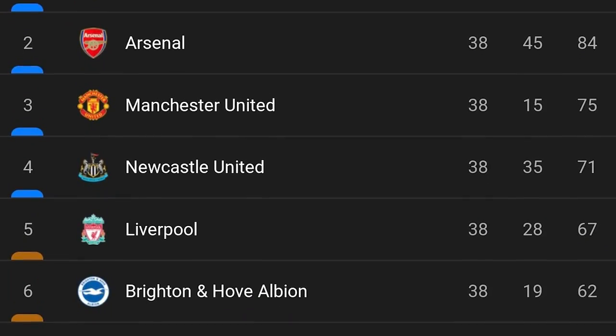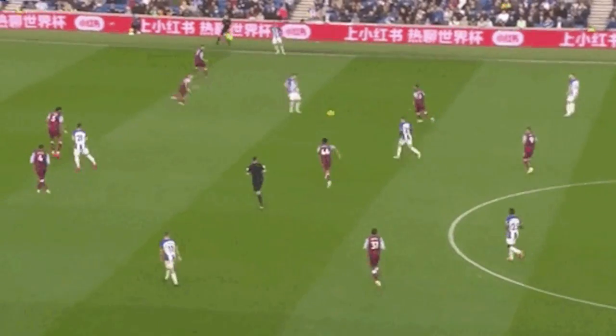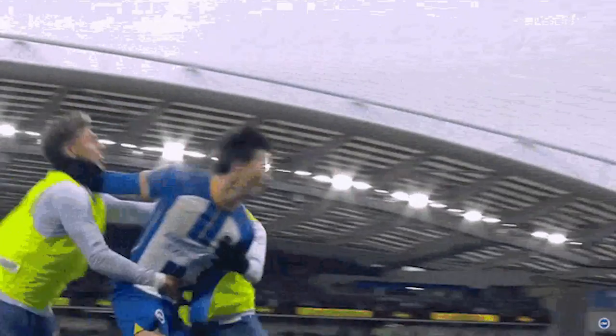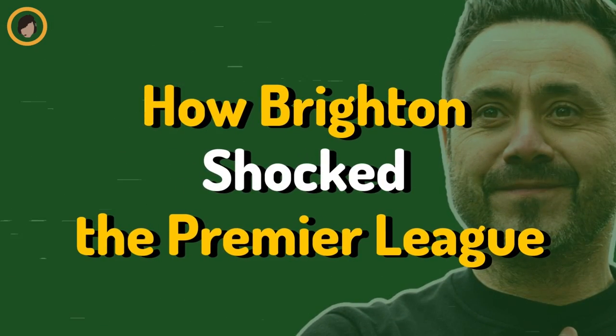And while the Blues have been in free fall ever since, Brighton have transformed themselves into the newest member of England's top six, as De Zerbi is taking the team to new heights, playing some of the most exciting and innovative football in the Premier League. Today we analyze De Zerbi ball and meet the key players that make the style of play possible, as we break down how Brighton shocked the Premier League.